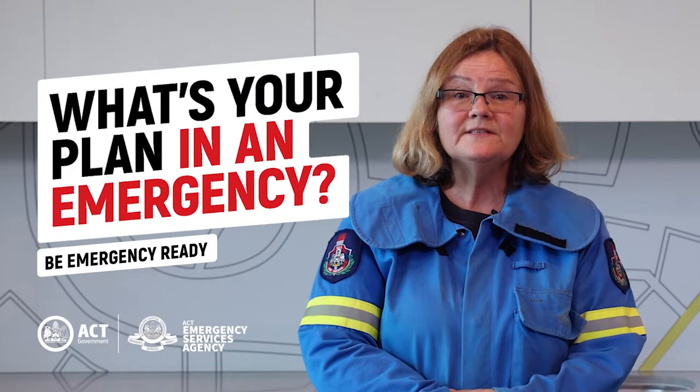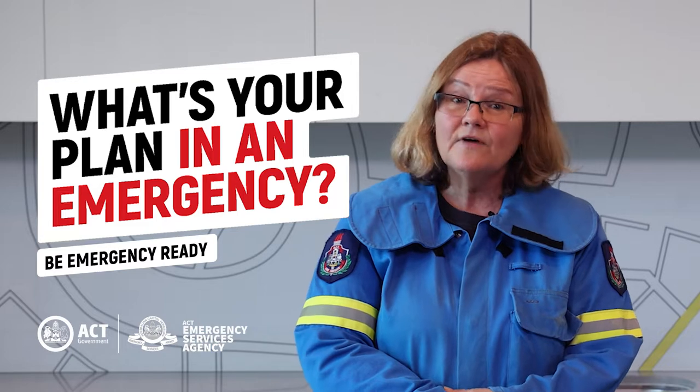Hi Canberra, I'm Anne. I'm a volunteer with the Aranda Community Fire Unit. Today I'm going to discuss some of the ways that you can be emergency ready by completing a survival plan.